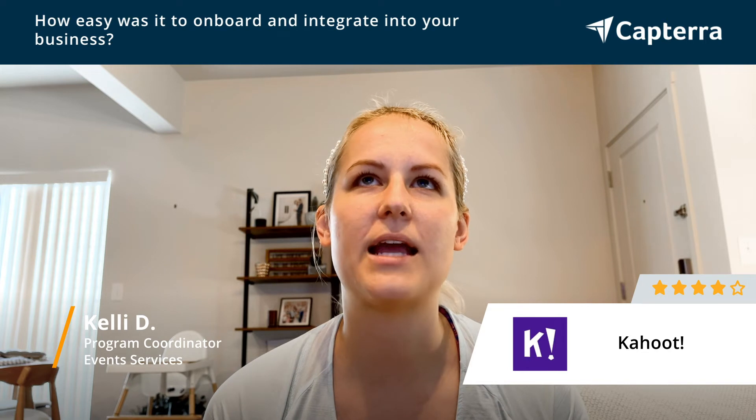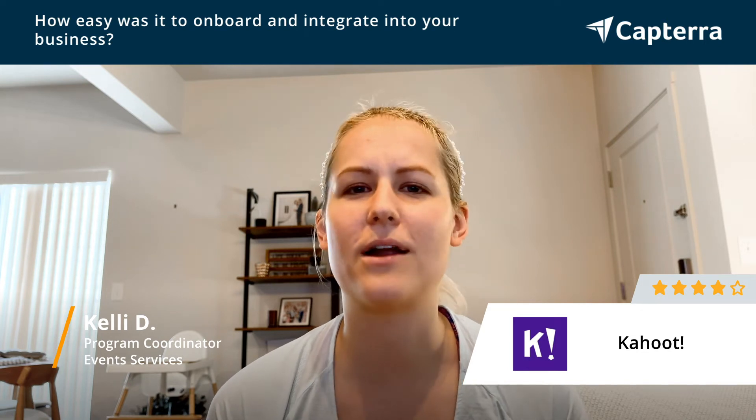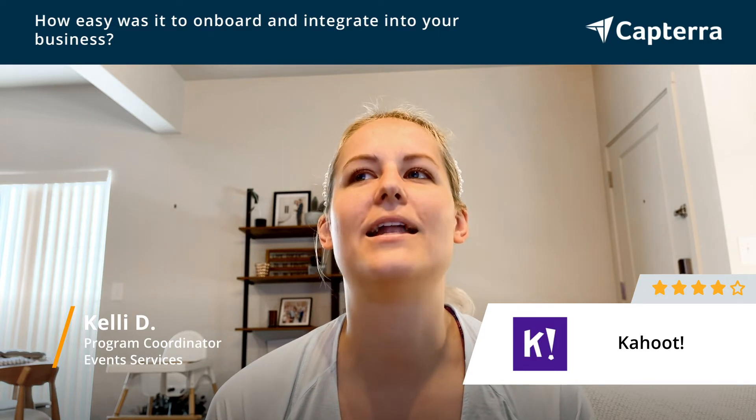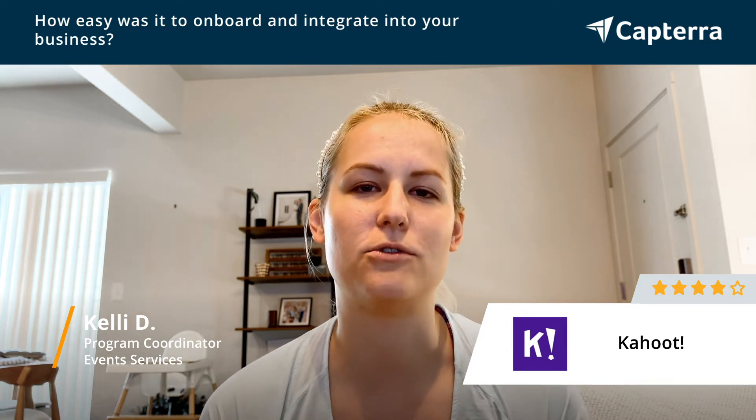When I first got started, I made my own account, played around with figuring out how to make the quizzes and get things running, and then sort of disseminated that information to the rest of the team.